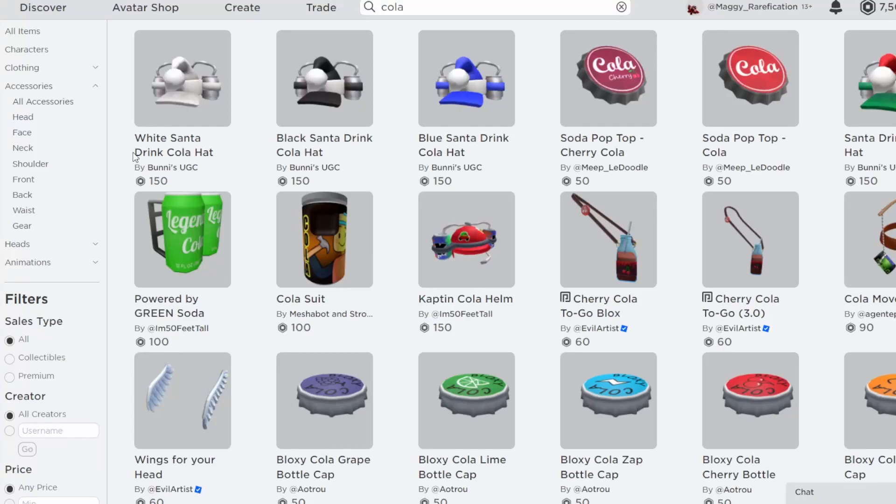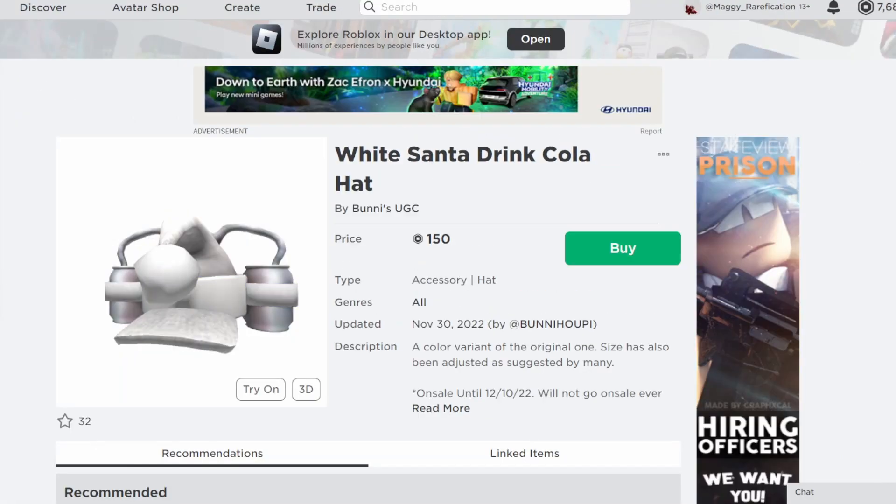Hello everybody, welcome back to this new video. In today's video I want to go over should you buy the blue, black, and white Santa drink cola hat by Bunnies.